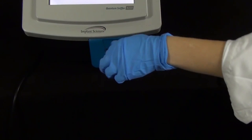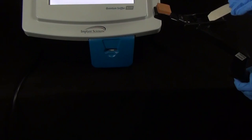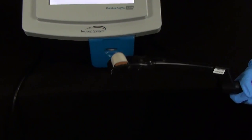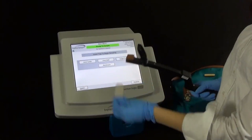For sampling in hard-to-reach places, protecting privacy, and avoiding direct hand-to-object contact, a sampling wand can be used to collect traces. After sampling is complete, the trap is removed from the wand and inserted into the QSB220 for analysis.